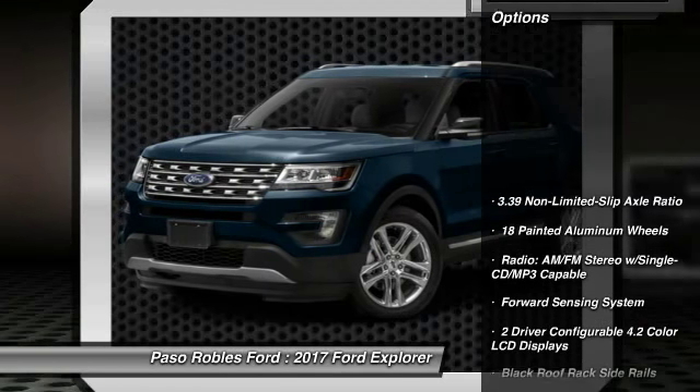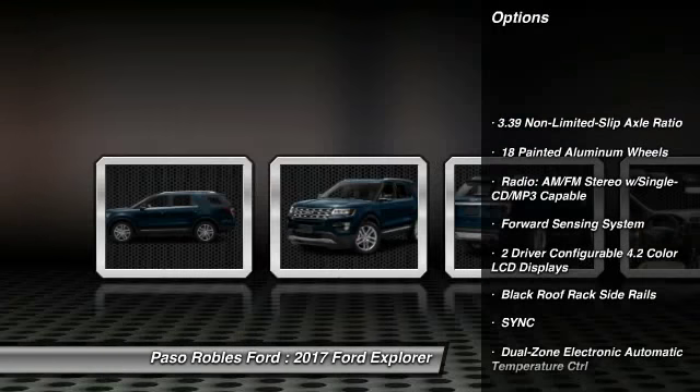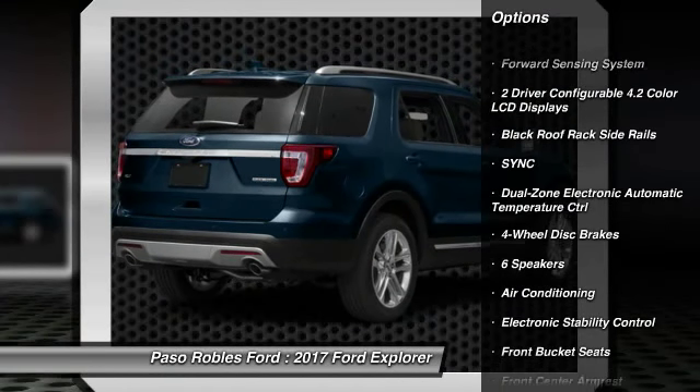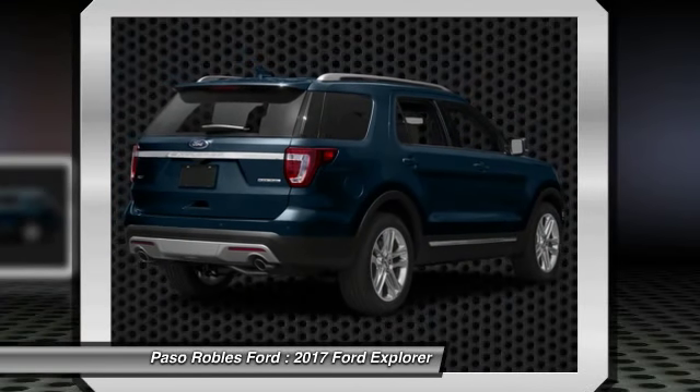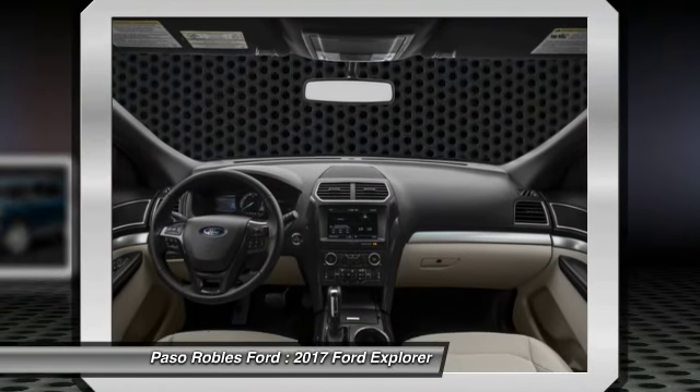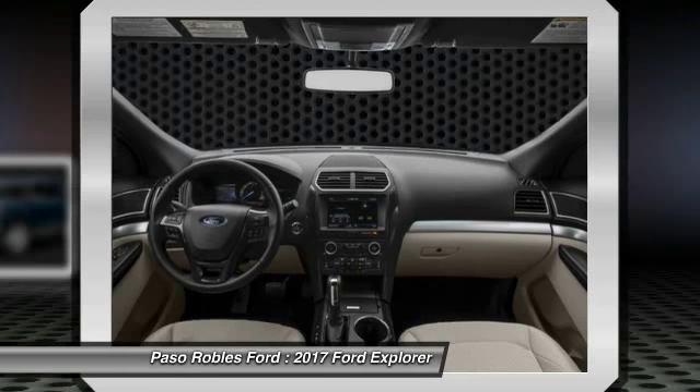Here are some of this vehicle's great options: traction control, power passenger seat, air conditioning, dual airbags, power steering, four-wheel disc brakes, AM FM stereo with CD player, power windows, electronic stability control, rear window defroster.